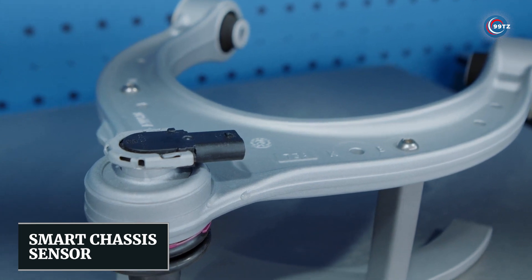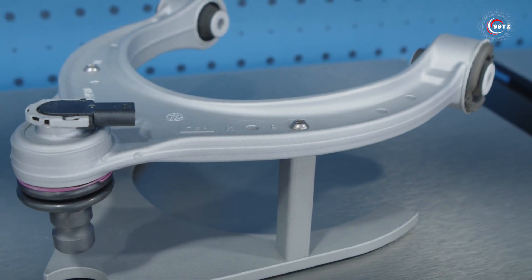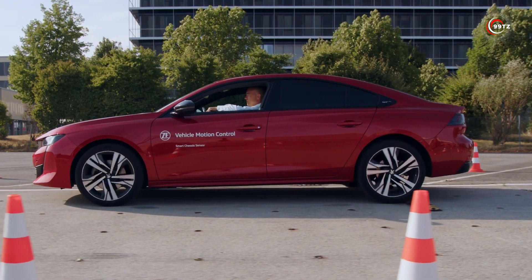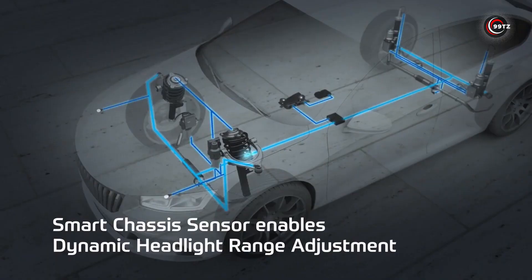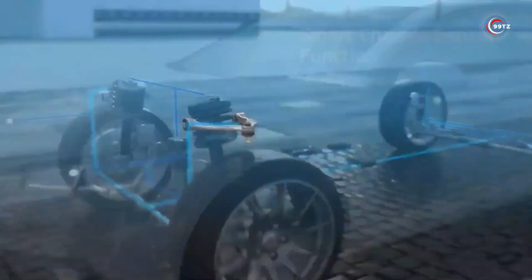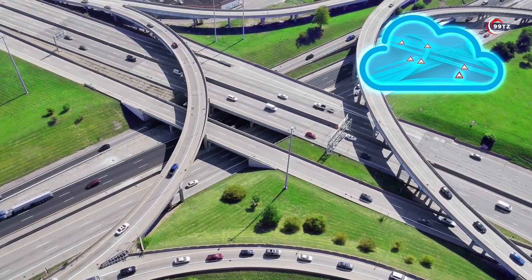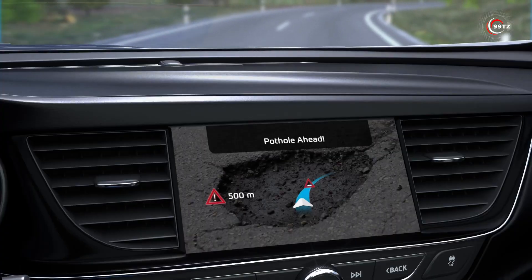Number 1: Smart Chassis Sensor. Let's delve into the future — a smart chassis sensor integrated into the ball joint. This innovation brings compatibility with various vehicles, increased durability, and a streamlined manufacturing process. The sensor collects data, allowing the onboard computer to assess road conditions and make adjustments for suspension, lighting, and more. The result? Enhanced comfort and safety. Sensor data is also sent to the cloud, benefiting other road users — these sensors can provide warnings about potholes and even indicate their distance. It's a smarter, safer road ahead.